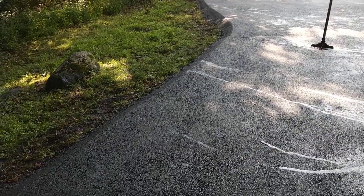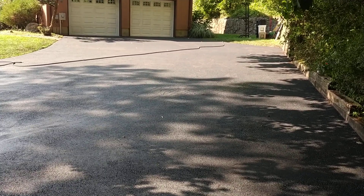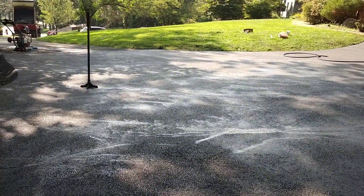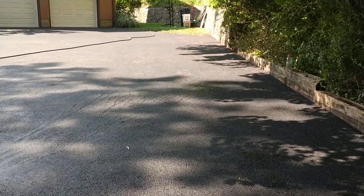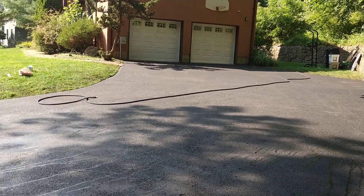Beautiful. That's what the customer asked for — the edges — and now everything is good. I hope you guys like it. My name is Carlos Villalva, and I was the guy with the rake.